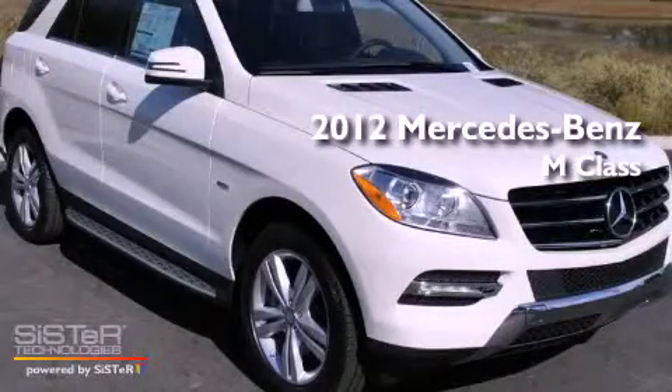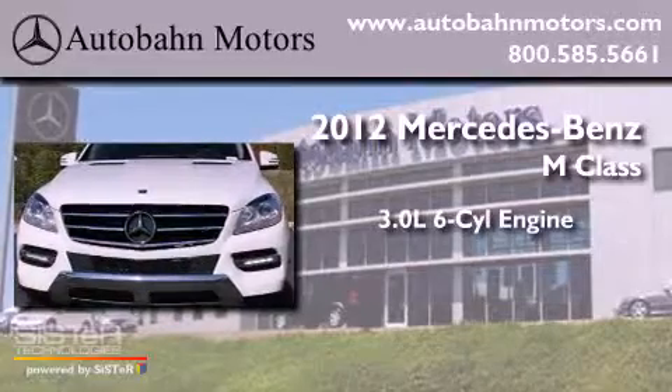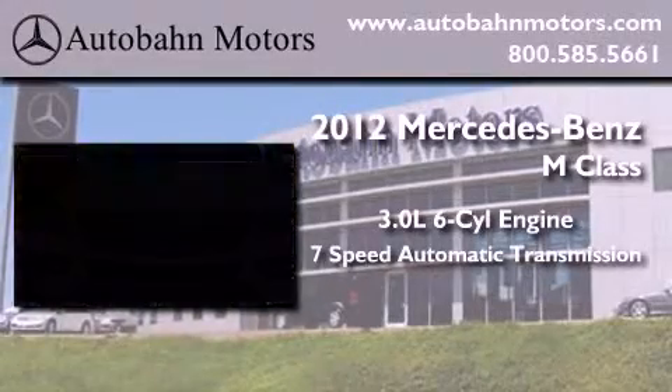This is a brand new 2012 Mercedes-Benz M-Class. It has a 3.0 liter 6-cylinder engine and a 7-speed automatic transmission.